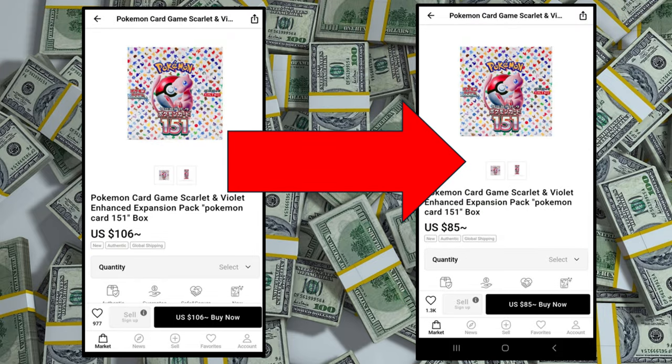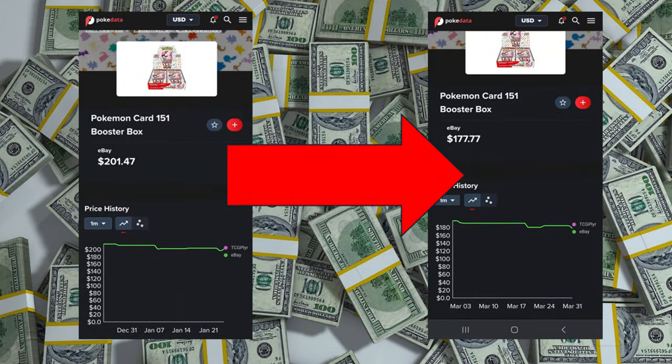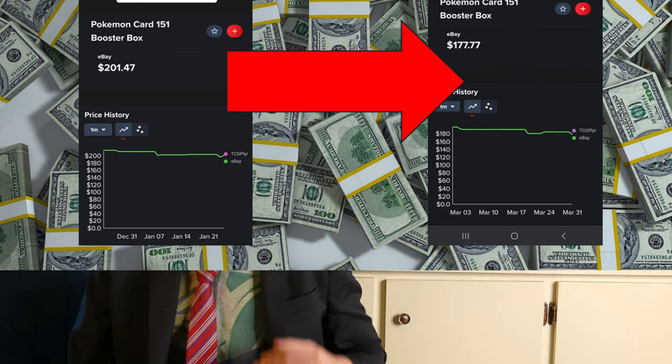Sneaker Dunk — yes, they are a legitimate store you can order from — dropped from $106 to $85, a 16% drop. They were already the lowest to begin with. If you're buying from eBay, PokeData.io says it's about an 11% drop, from $201 to $177. As you can see, eBay is not the best place to be getting this stuff.